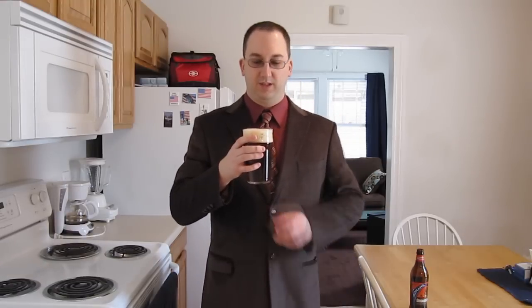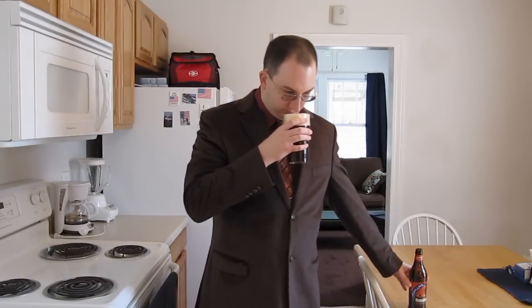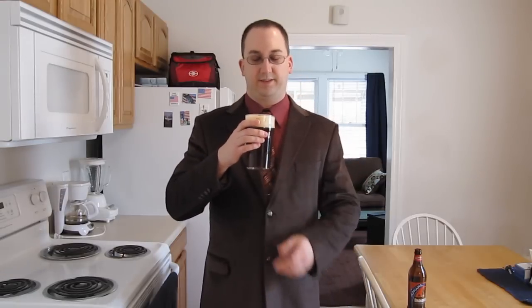It's got that typical British malty beer kind of smell, like an ESB or bitter. I'm not sure what this is classified as — I believe it's just English strong ale. It's certainly not a barley wine or anything. Some kind of toasted cereal malts in there. A little bit of kind of an oxidation or skunkiness — I noticed that in all these Adnams beers. Hopefully it doesn't taste like that though.